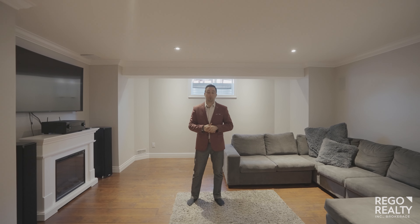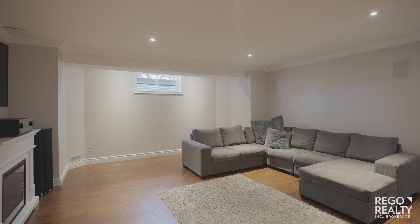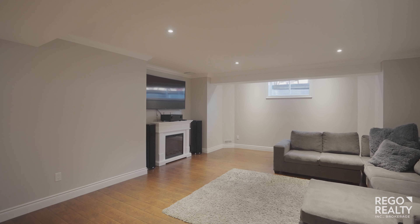The benefit of having a bungalow is you have a massive basement that has a rec room, two additional bedrooms, and a full bathroom.